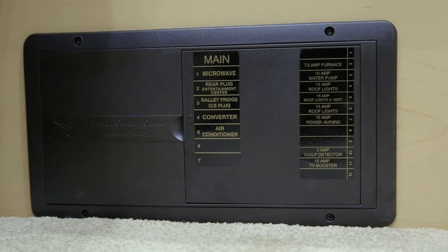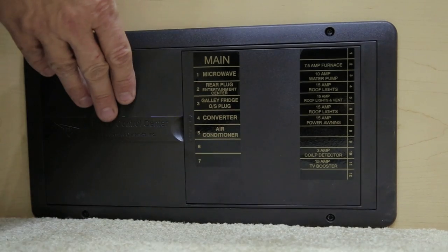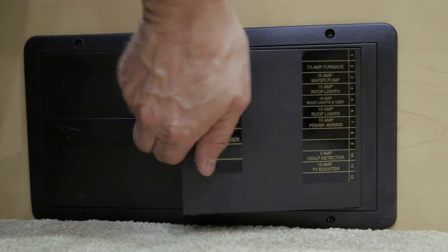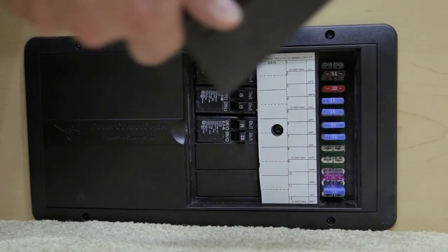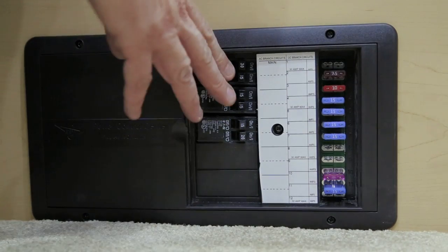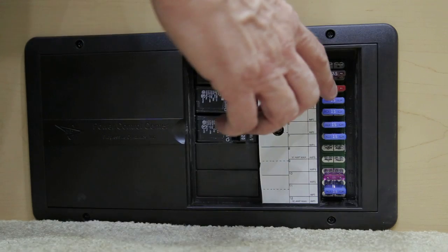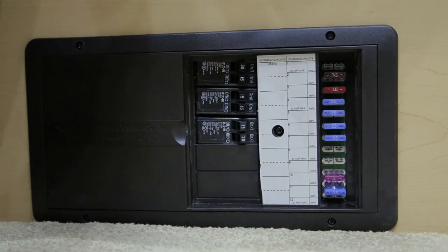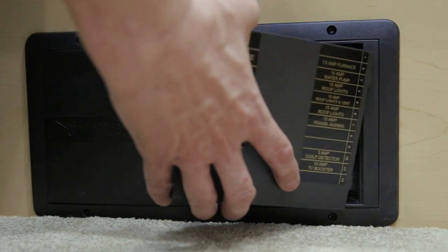At the rear of your vehicle, below your power sofa, you will notice your 110 and 12 volt breaker panel. To access your breakers and fuses, simply snap open the door. You will notice you have your 110 breakers and your fuses for all of your 12 volt components, listed on the cover of the breaker panel.